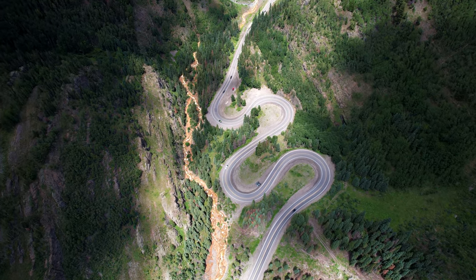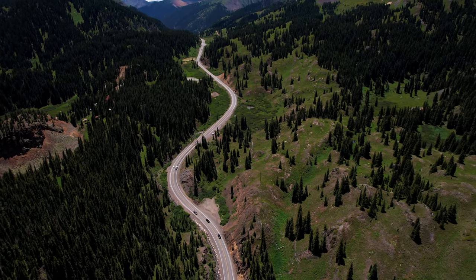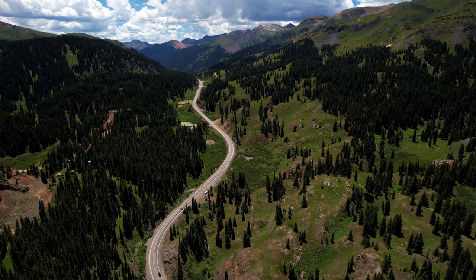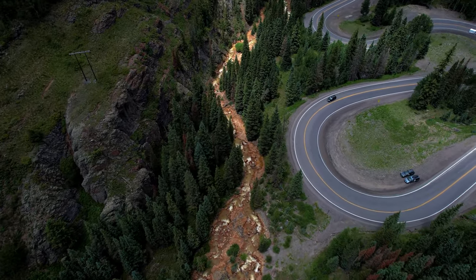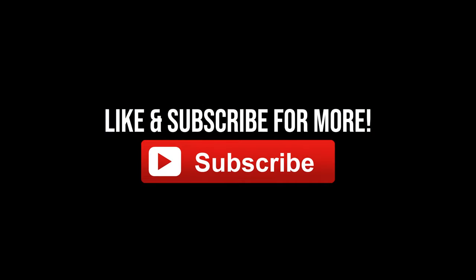Alright guys, this wraps up my top 10 things to do and places to visit in Ouray, Colorado. I really hope you enjoyed it. If you're visiting in winter specifically, I do have a travel guide on the channel that tells you everything you need to know for a winter visit. Otherwise, I hope you stick around, subscribe to the channel, and check out other videos. Thanks so much for watching — I'll see you guys later!